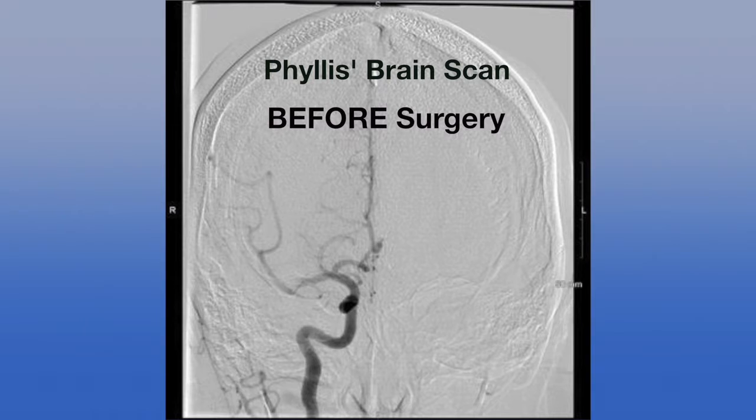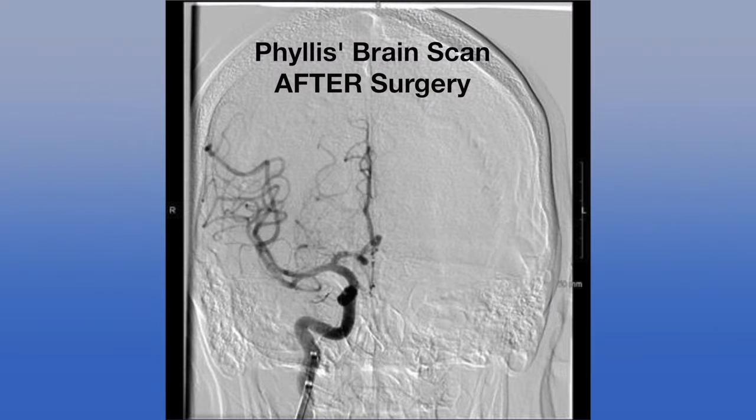Phyllis recalls that she was awake but could not feel anything during the procedure. When they pulled the clot out of her brain on the right side, she immediately could move her fingers.